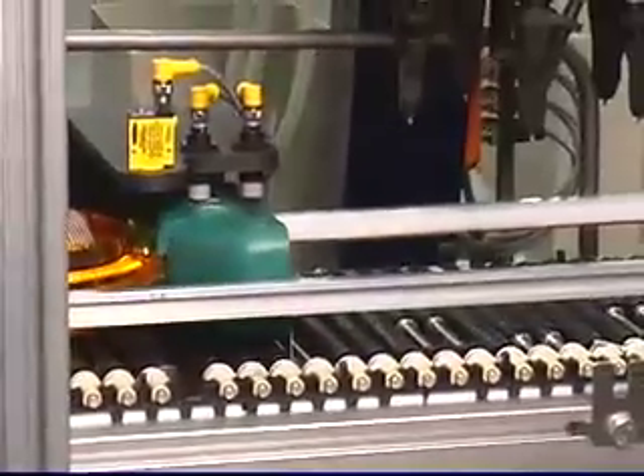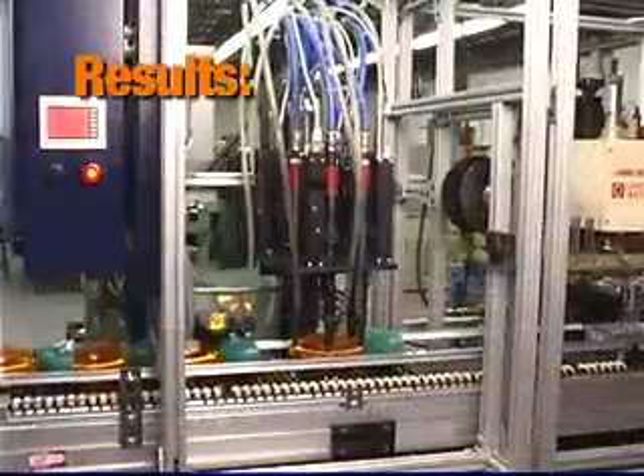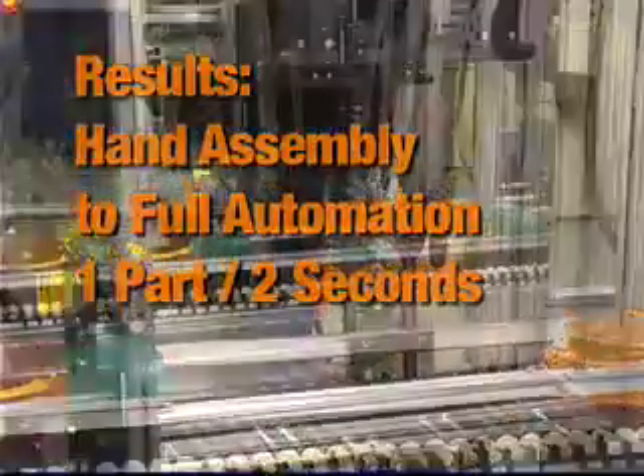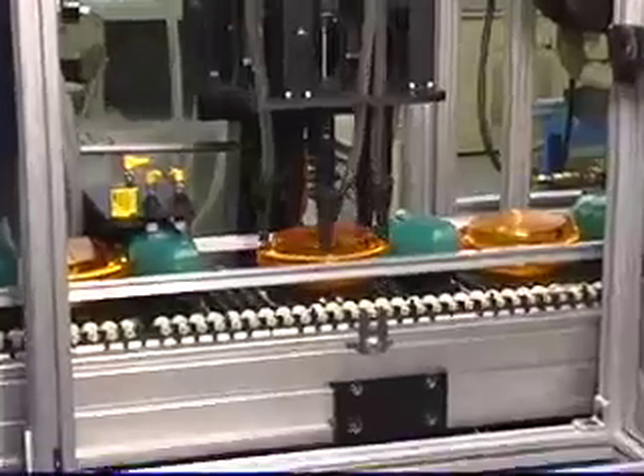The light is stopped before moving into the drive position, is lifted, located, five screws are simultaneously driven to the correct depth and torque, and placed back on the conveyor for transfer to the next station.